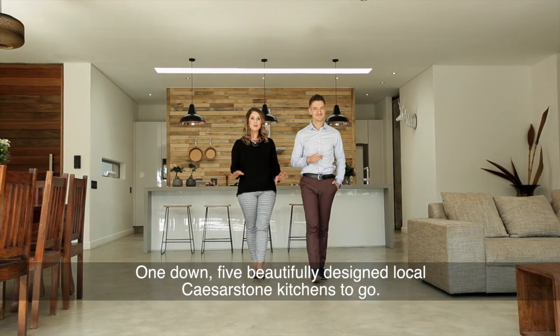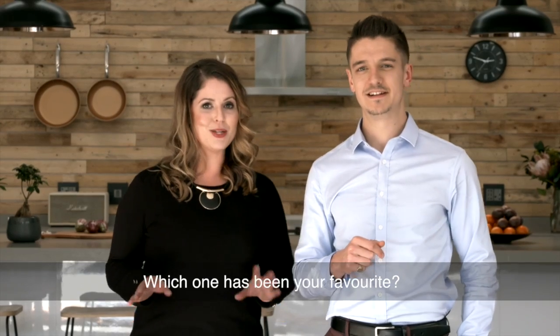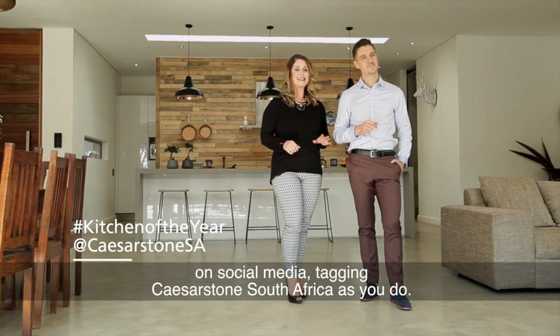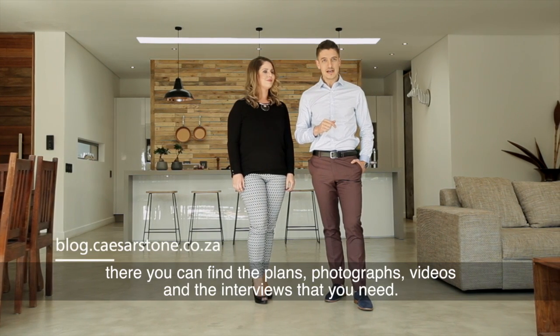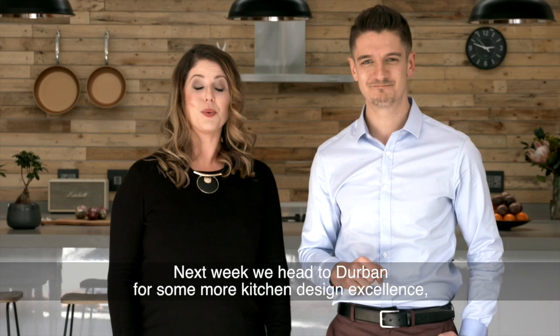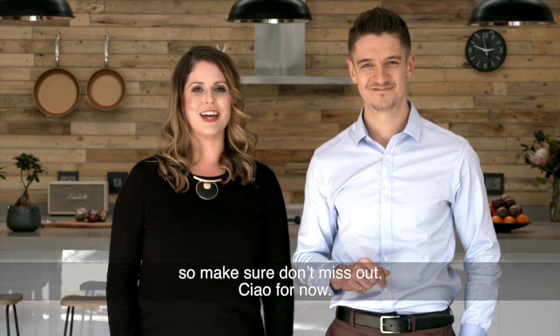One down, five beautifully designed local Caesarstone kitchens to go. Which one has been your favourite? Share your thoughts, feelings and opinions with us on social media, tagging Caesarstone South Africa as you do. For a more in-depth look into this week's kitchen design, head to the Caesarstone blog where you can find the plans, photographs, videos and the interviews that you need. Next week we head to Durban for some more kitchen design excellence, so make sure you don't miss out. Ciao for now.